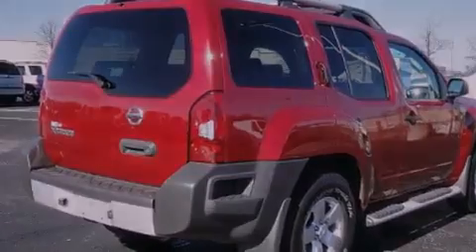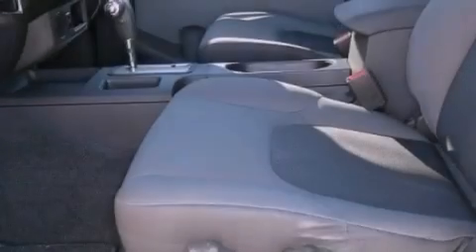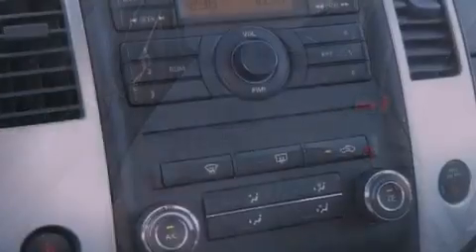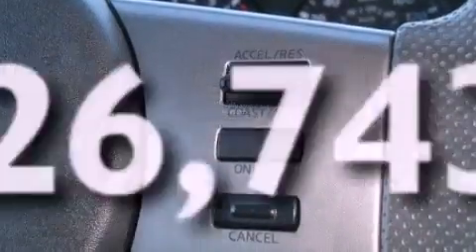All of the following features are included: traction control and stability control systems, air vents for rear-seated passengers, steering wheel mounted cruise control, a CD player, a passenger side vanity mirror, an engine immobilizer theft deterrent system, privacy glass, rear curtain airbags, a keyless entry system, and this vehicle has fewer than 27,000 miles on the odometer.